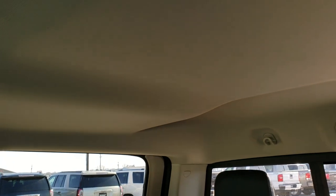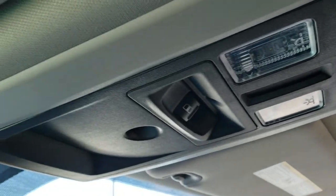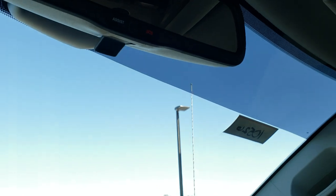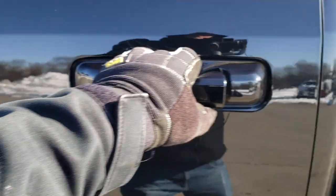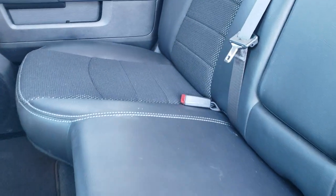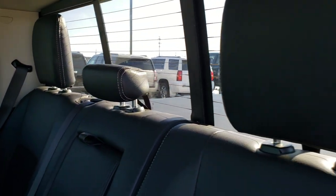The headliner is in excellent condition. There are map lights, a power slide rear window, and assist and SOS buttons in the rear view mirror. The back seats are just as clean as the front seats — no rips or tears back here. It has the LATCH child safety system and a power sliding rear window with built-in rear defrost.